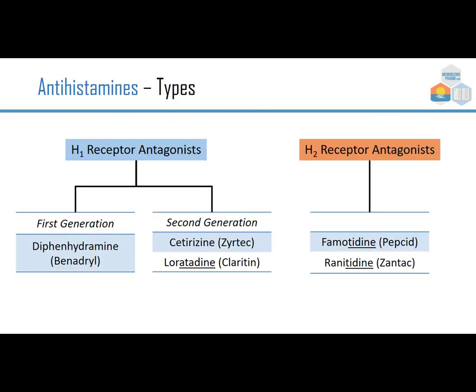On the H1 receptor antagonist side, we have first generation versus second generation. The first generation is diphenhydramine, or Benadryl — this is something that would make someone sleepy. The improvement from first to second generation was cetirizine or loratadine, which are Zyrtec and Claritin. On the other side, we have the H2 receptor antagonists: famotidine, brompepsid, and ranitidine, brand Zantac.